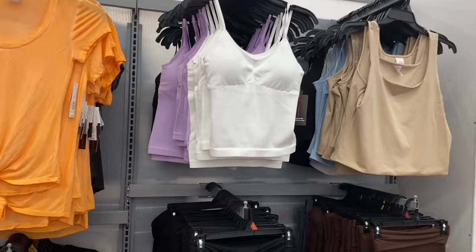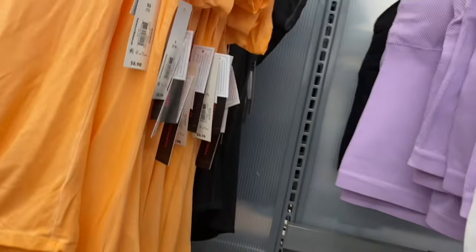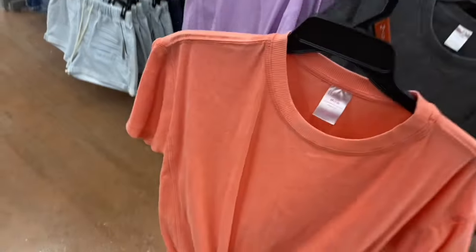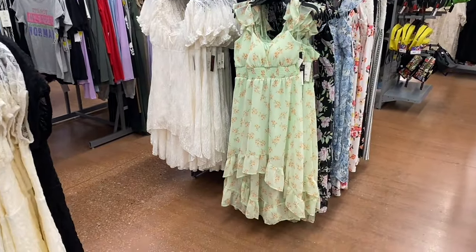They have new tank tops — seamless tanks by No Boundaries for $6.98 in black, purple, and white, extra small to 3XL. They also have the mineral wash tee for $9.98 by No Boundaries — it has ribbing around the crew neck and a nice tie-dye effect. Now it comes in beige, lavender, and black.